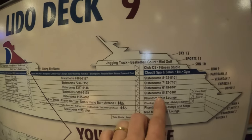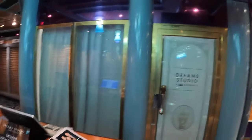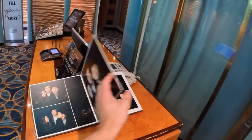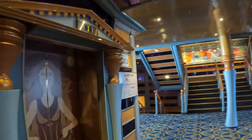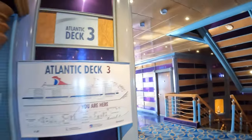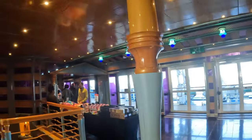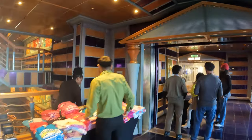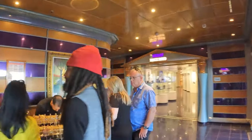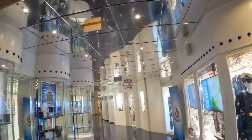Part of deck 4 is the Phantom Theater. They also have what they call the studio, where they do private sessions to take pictures. Now we're at the second stairwell, in the middle of the boat. We're entering the shops area — they're having some sales: watches, t-shirts, gold chain by the inch.